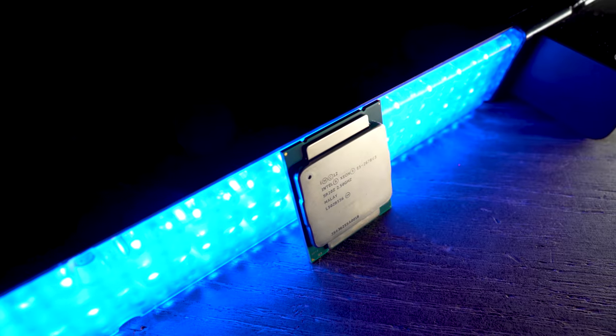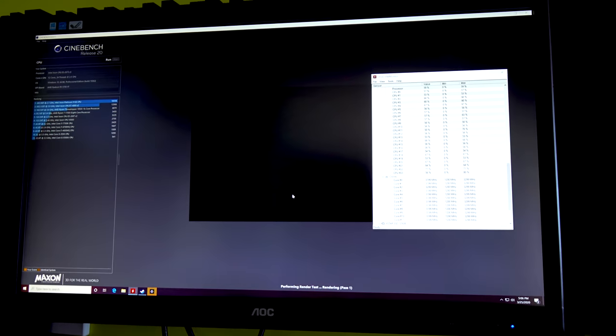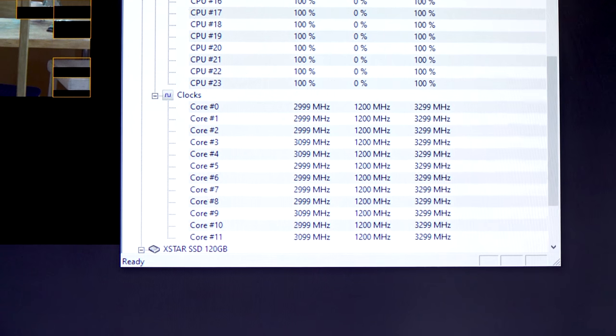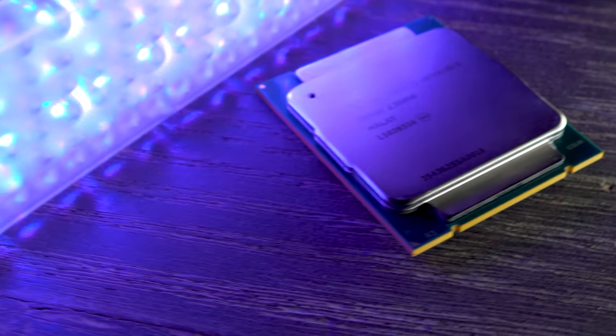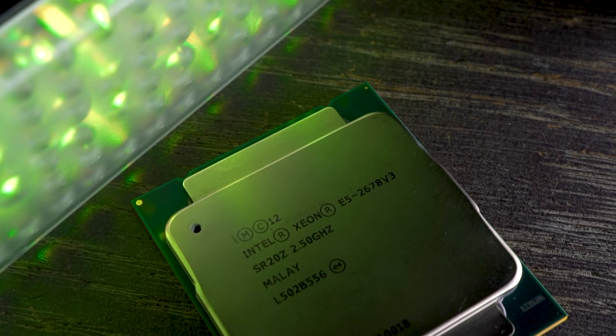Moving on to the gaming benchmarks — one thing to note is that I've turbo unlocked all the Xeon V3s you see in today's graphs. If you buy one of these, you will want to turbo unlock them, as you're going to get the max turbo multiplier on all cores, which really extracts the value for money out of these particular Xeons. If you're interested in buying one and doing this mod yourself, I'll put the link to that video up here.